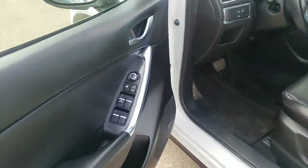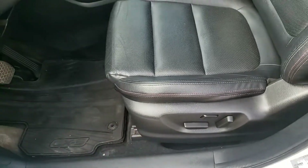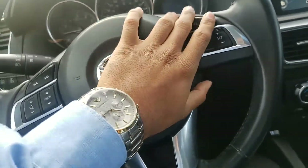Keyless entry makes entering this CX5 a breeze. You have power windows, power mirrors, and power locks, as well as a power adjustable driver's seat with lumbar support, which is really nice for those long road trips. You also get WeatherTech mats fitted to the size, Bluetooth and voice commands, as well as cruise control on this steering wheel.